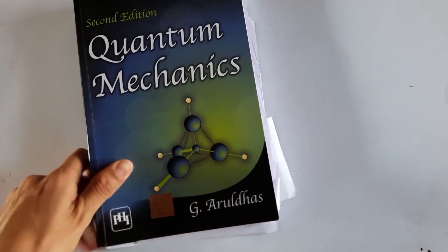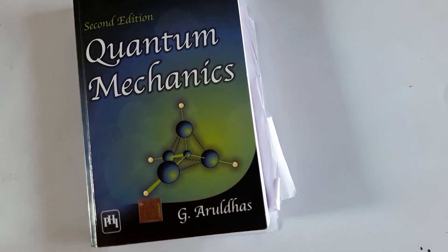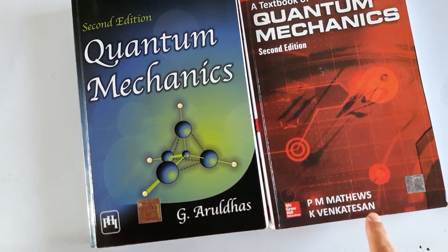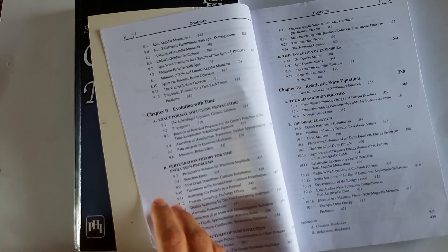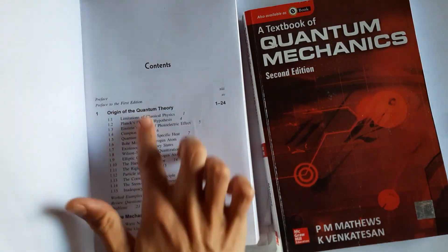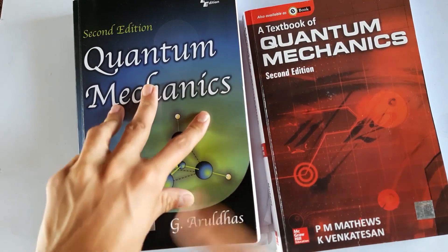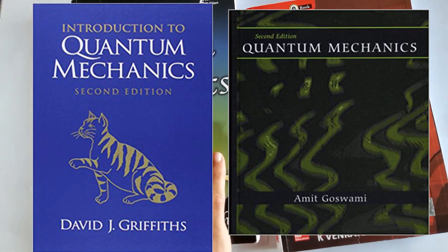We had a tough course on quantum mechanics. I studied Quantum Mechanics by G. Aruldas, plus other e-books I'll show pictures of. There is also a book on quantum mechanics by P.M. Matthews and K. Venkatesan, but I didn't like it as it doesn't cover much. The Aruldas book is really good — it starts from the origins and builds a solid foundation before moving into quantum mechanics. I recommend buying that one.